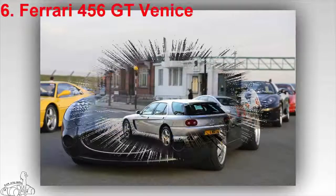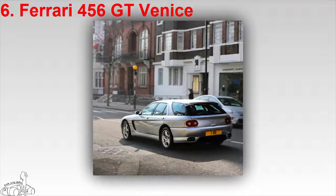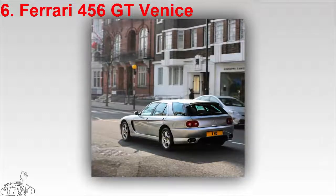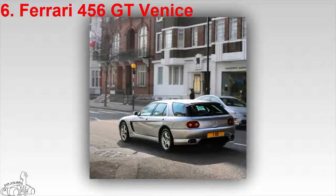The Royal family of Brunei is one of the richest royals in the world. It is no surprise that their royal garage has more than 7,000 supercars, including a range of Ferrari specialties. In the late 1990s, the Prince of Brunei ordered six Ferrari 456 GT Venice — the first hatchback car under the Ferrari brand.